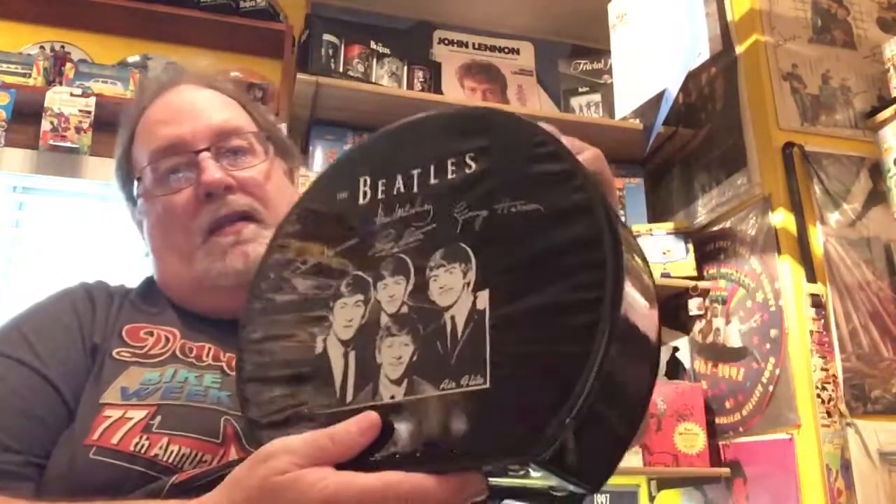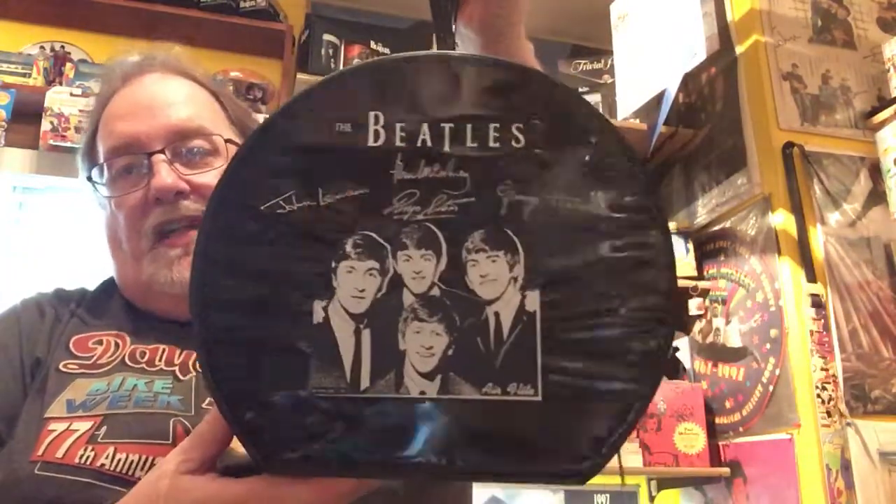I hope everybody that ordered got their McCartney colored vinyl — I'm still waiting on mine. Now, one of my favorite ones: this is the Beatles air flight case.